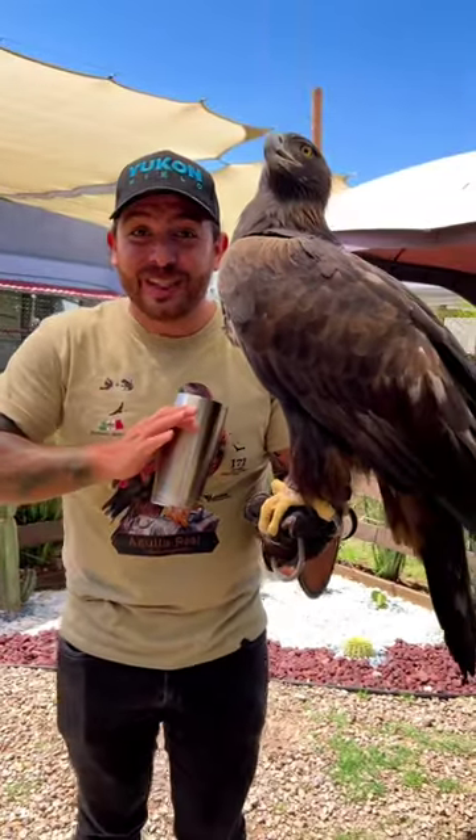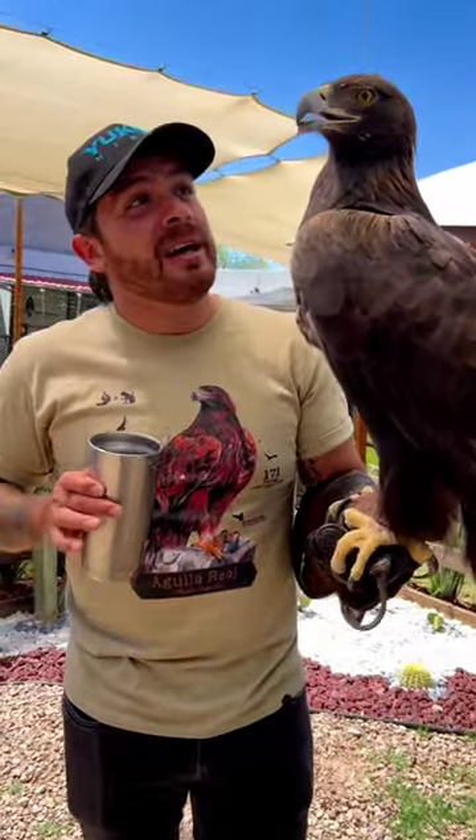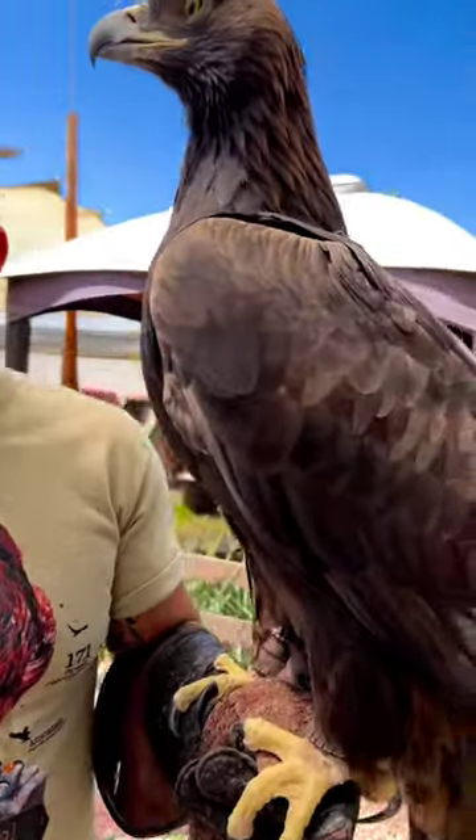Sin duda la naturaleza y las aves de presa son increíbles. Así que ya saben, Tim, aprendamos de la fauna y lo más importante, ayúdenos a cuidarla.